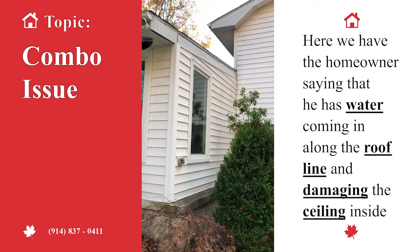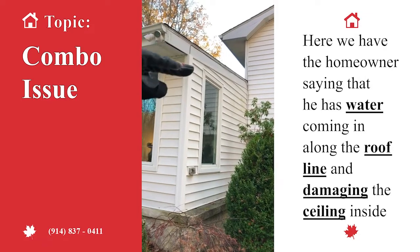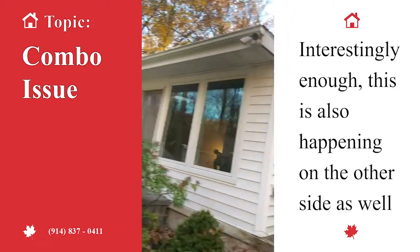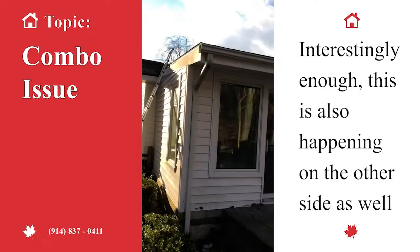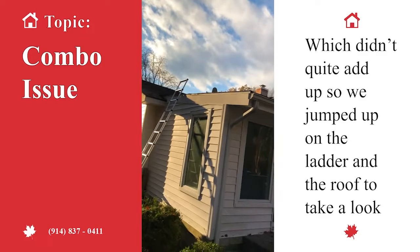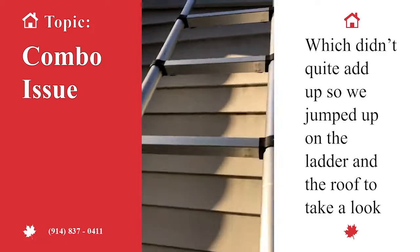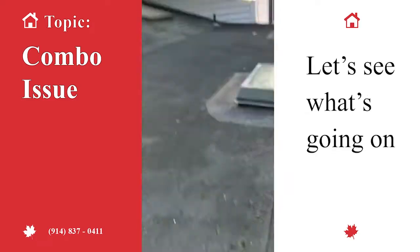The owner says he's got water coming in along the roof line and along the ceiling inside. He says it's also happening on the other side as well, which didn't quite add up. So we jumped up on the ladder to take a quick look and see what's going on.